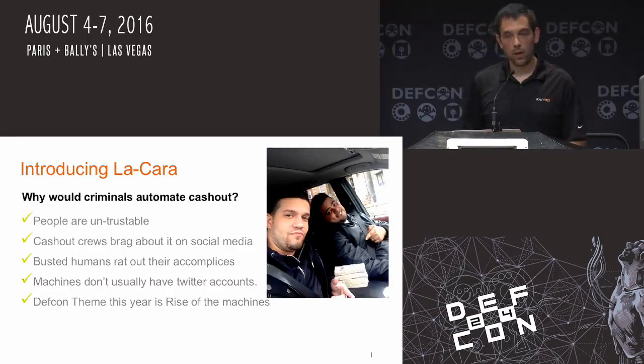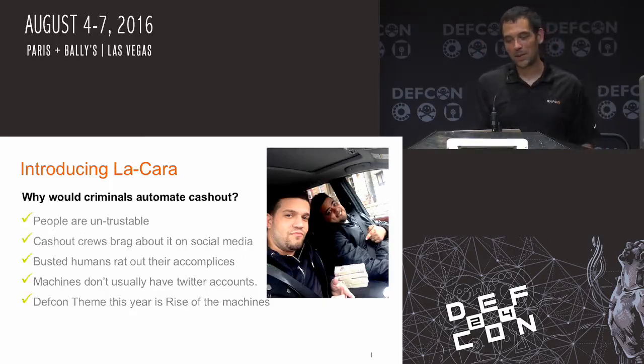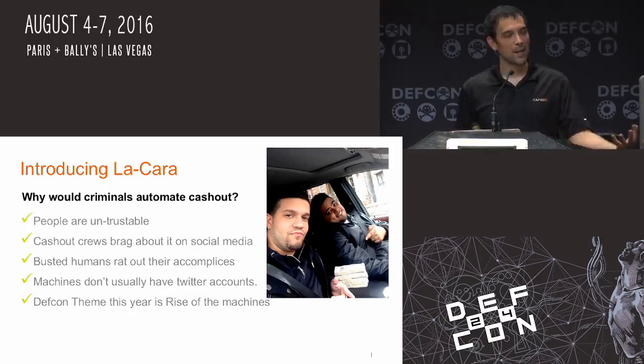I'm going to introduce LaCara — roughly translated, 'the face.' Because everything sounds more menacing in Spanish. Why would somebody want to automate something like this? People are untrustworthy — as you can see from a couple of guys' Twitter feeds that got busted doing a cash-out run. The cash-out crews are bragging about it on social media, and when busted, humans rat out. Machines usually don't have Twitter accounts — that's like one of the most positive things for the bad guys. I wanted to go with the DEF CON theme this year, which was 'Rise of the Machines.' Immediately after Jeff told everybody the theme, I was like, 'I'm going to make an ATM machine that can do its own fraud. It'll be a beautiful thing.'